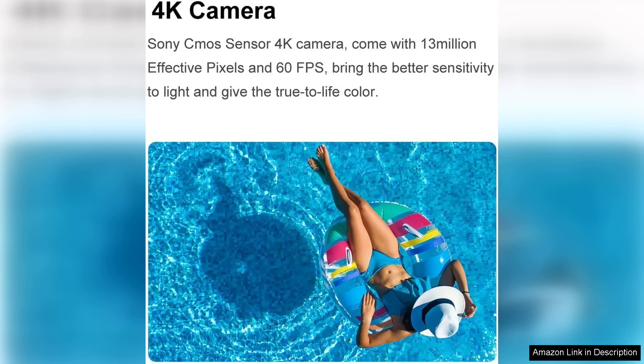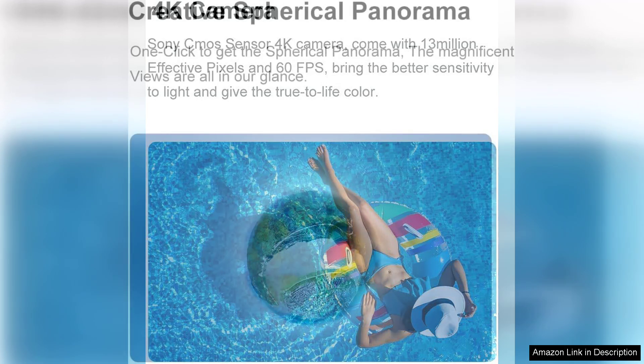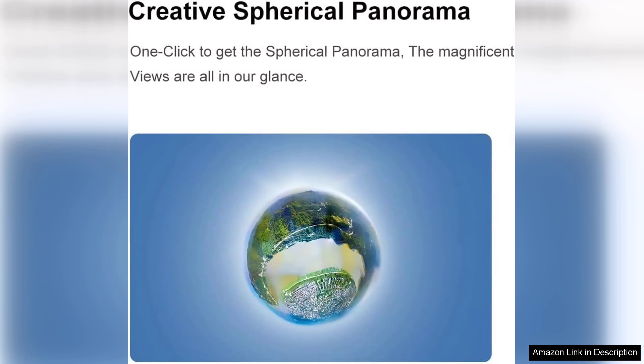Additionally, the 2K range gives you the ability to explore vast areas and capture stunning aerial views that would otherwise be difficult to obtain. Whether you're shooting a wedding, a sporting event, or just enjoying a leisurely flight, the range provides plenty of opportunities for unique perspectives.